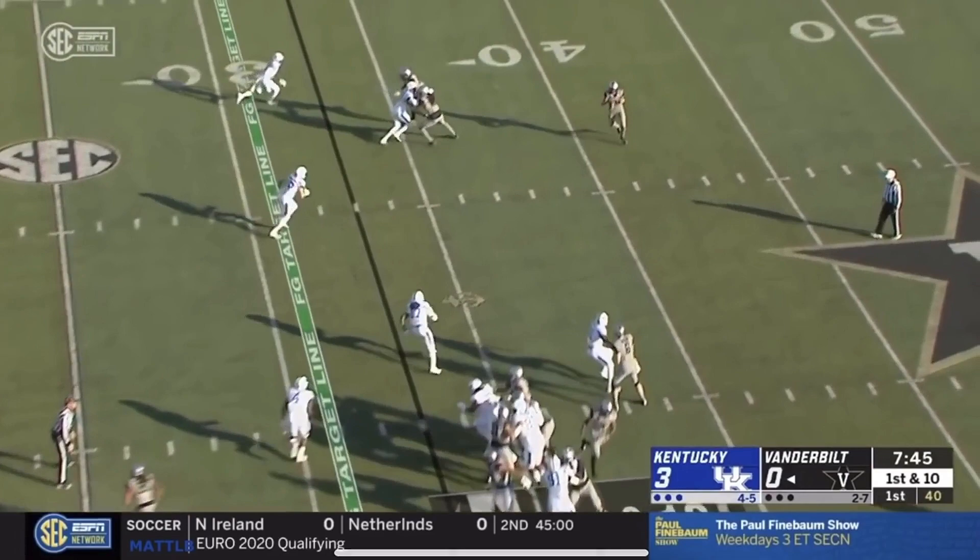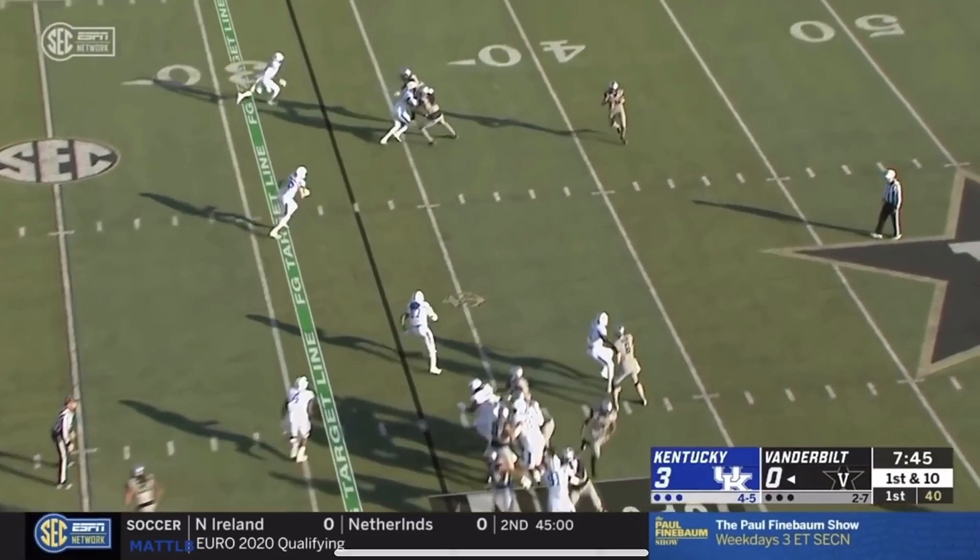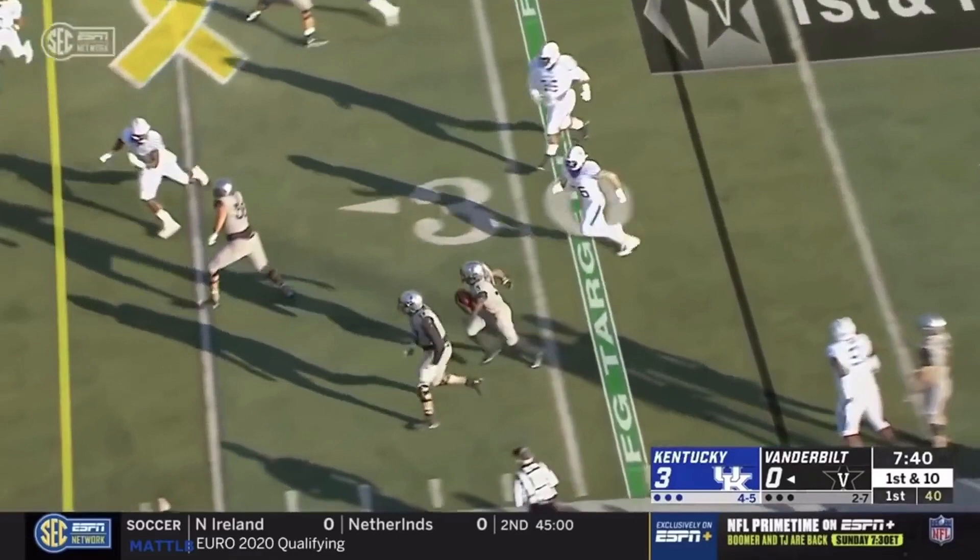Keyshawn Vaughn. This is a backwards pass, going to throw it back the other way to Vaughn. Keyshawn has blockers in front, inside the 20.